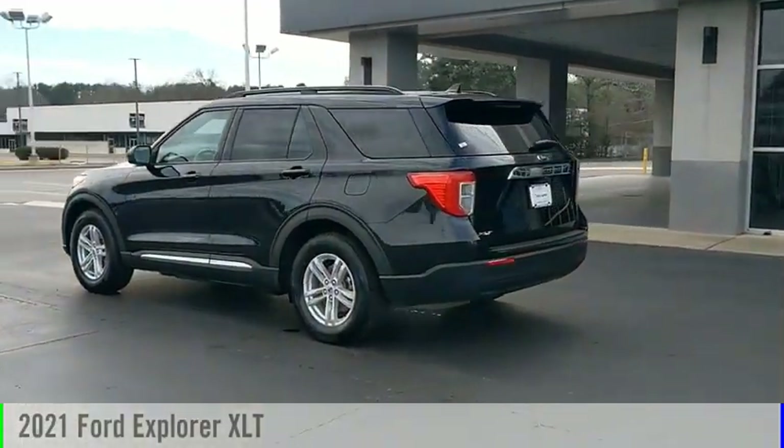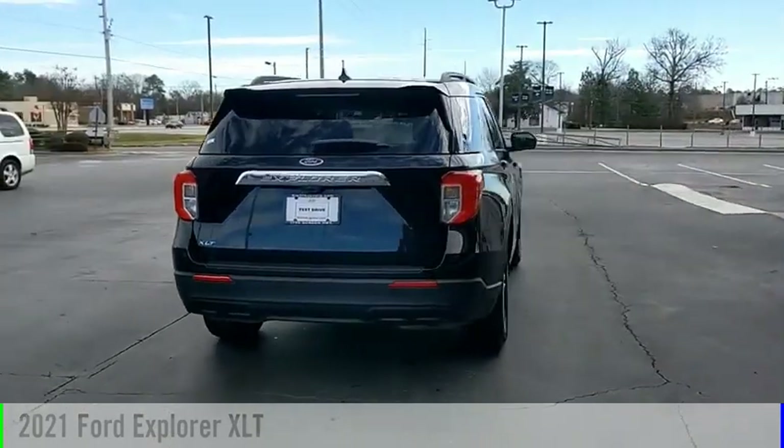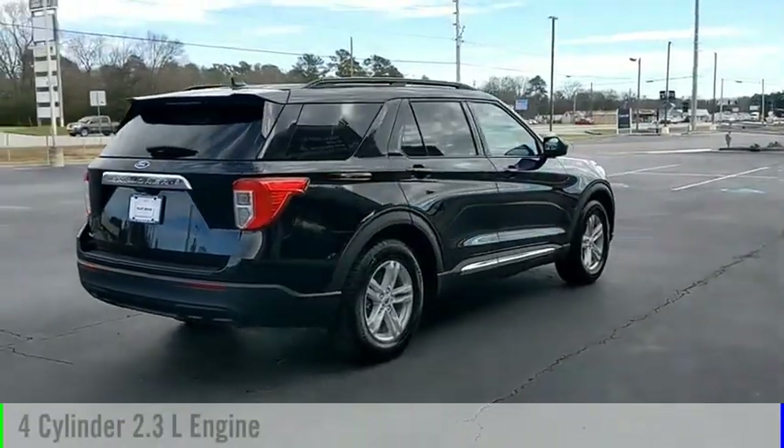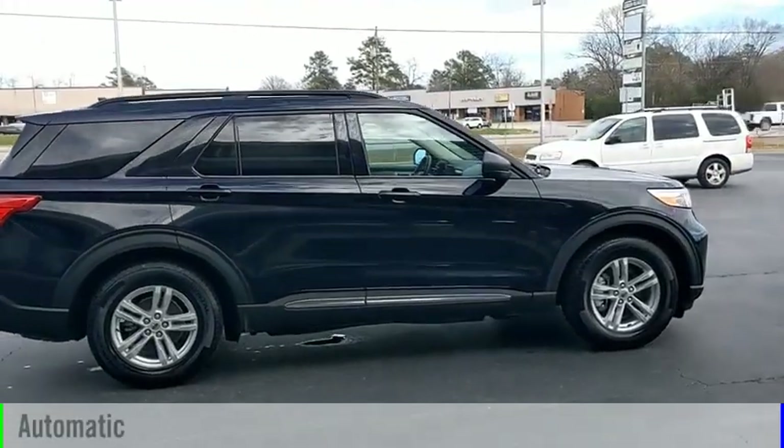Make a great choice today with the 2021 Explorer. This vehicle is powered by a rear-wheel drive, 4-cylinder, 2.3-liter engine, and comes with an automatic transmission.